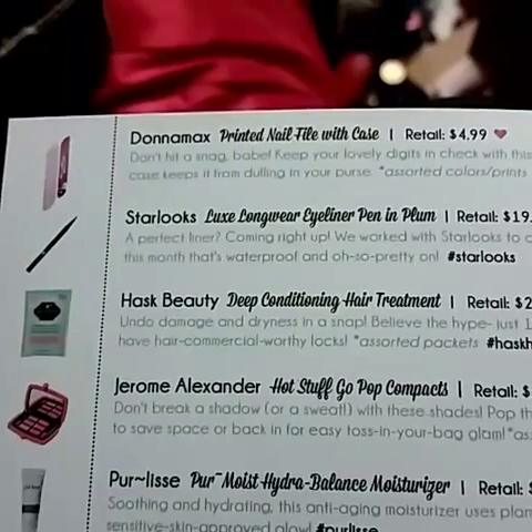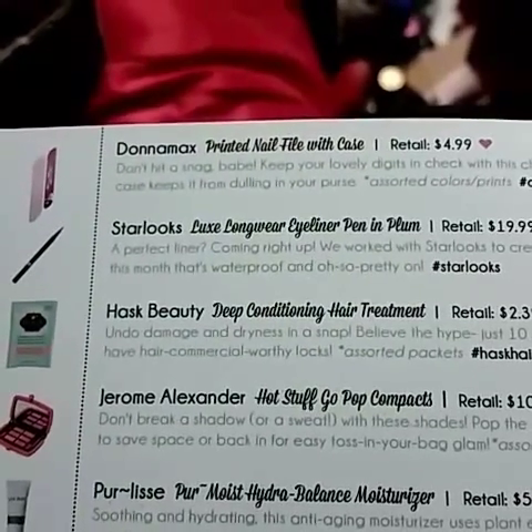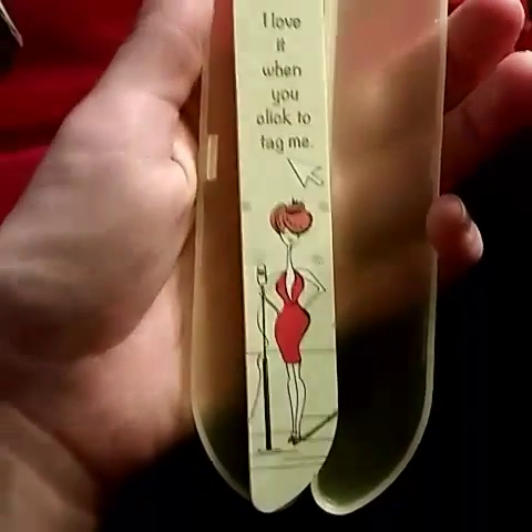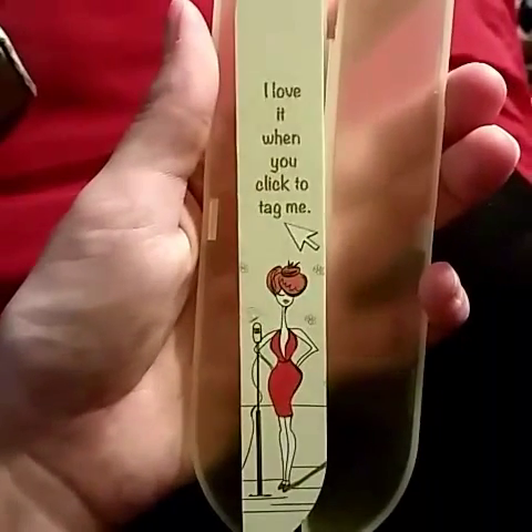Last but not least is this package — it's by Donamax, a printed nail file with a case, retails for $4.99. Here's what the file looks like. I love it when you click to tag me. I don't really get it, but alright.